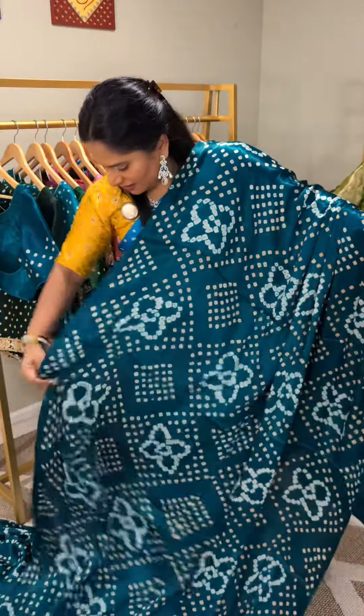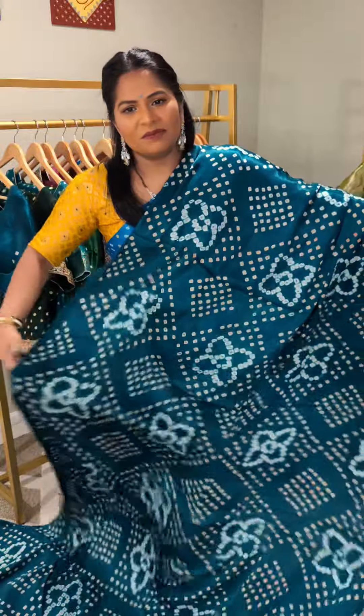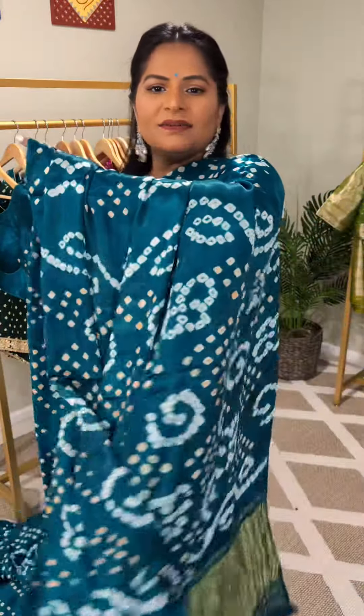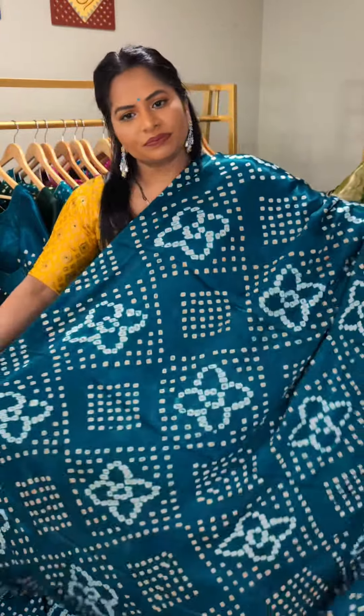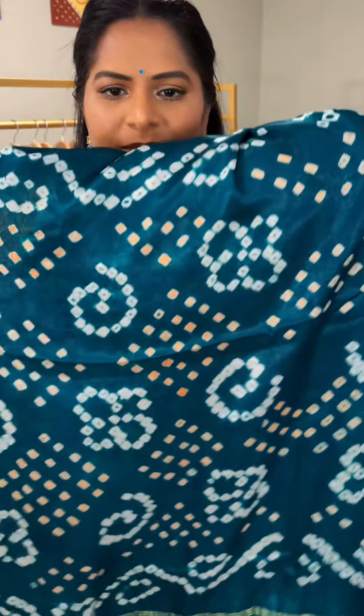It's going to wrap the body so beautifully, hitting those curves — it looks amazing and stunning. It also has lakri patta zari, and this is how the pallu looks.